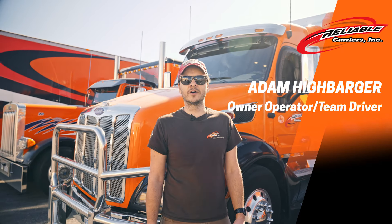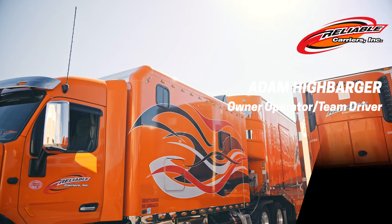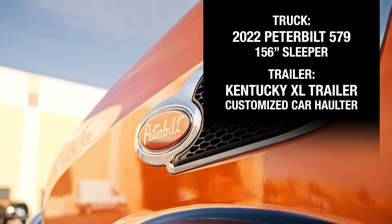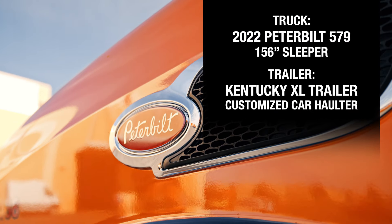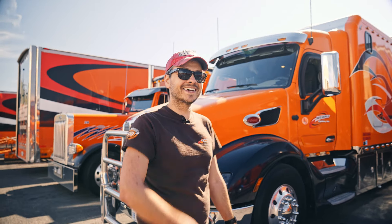I'm Adam Heibarger. I'm an owner-operator team on the road with Reliable Carriers, and this is my rig — the 2022 Peterbilt 579 with a 156-inch ARI sleeper. Come on guys, let's go check it out.